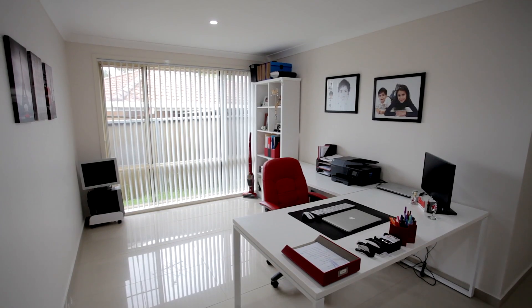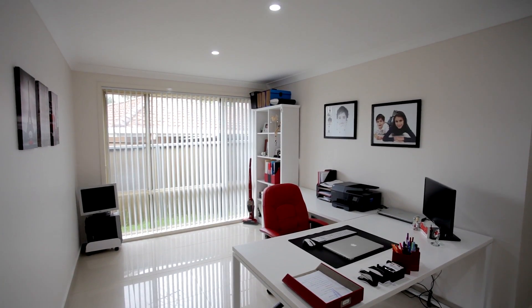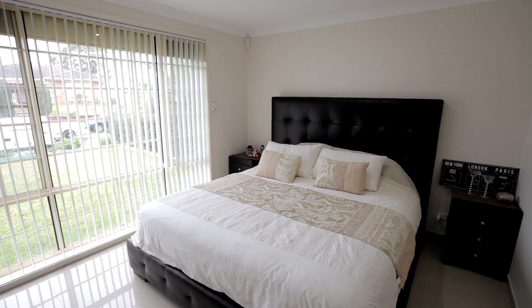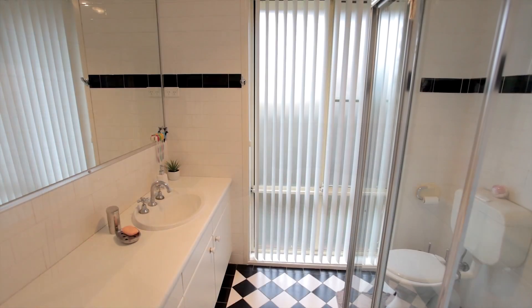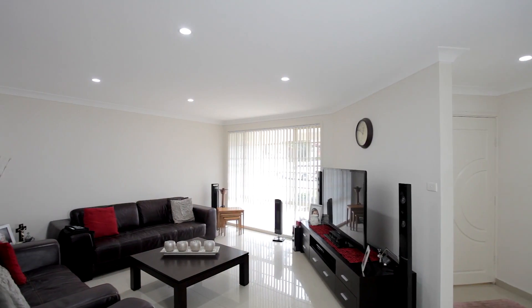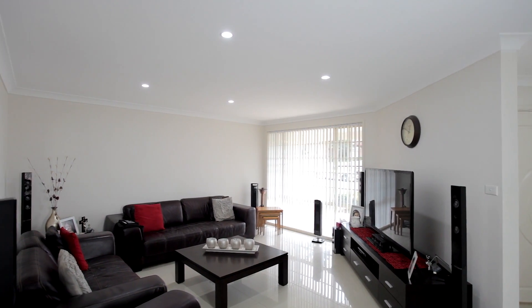All of the hard work has been done for you with number 11 Malvolio Street having porcelain tiles throughout, new paint, and blinds. There's a sensational inclusions list with security shutters and alarm and remote control double lock-up garage.